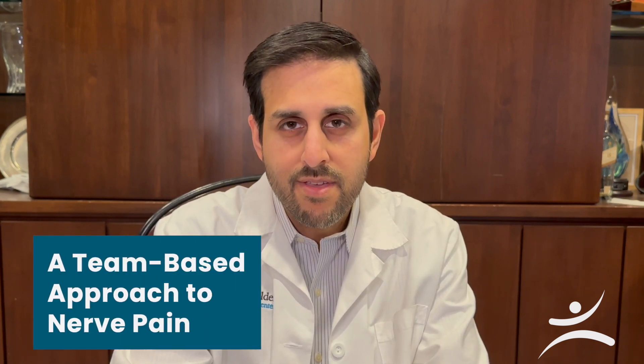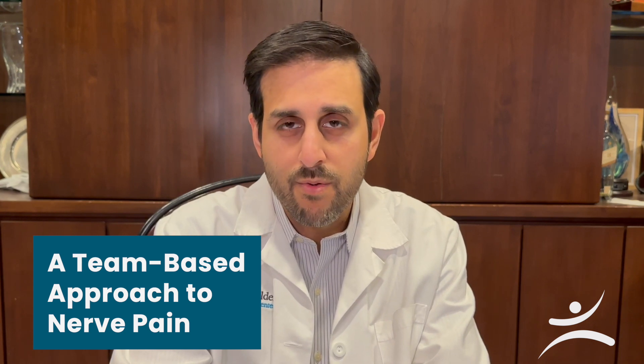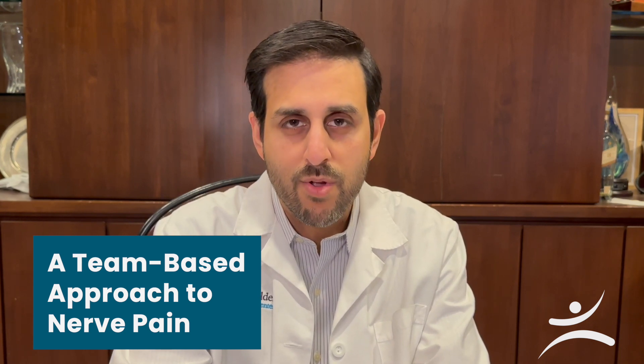Many complex nerve injuries or nerve pain problems don't have clear, straightforward solutions. Oftentimes patients have seen multiple doctors in multiple different locations before coming to see us. We felt strongly that a team-based approach is the best way to manage patients with these sorts of problems, because it helps us think about all the options or pathways that are available and come up with the best approach for people that sometimes don't have a lot of hope.